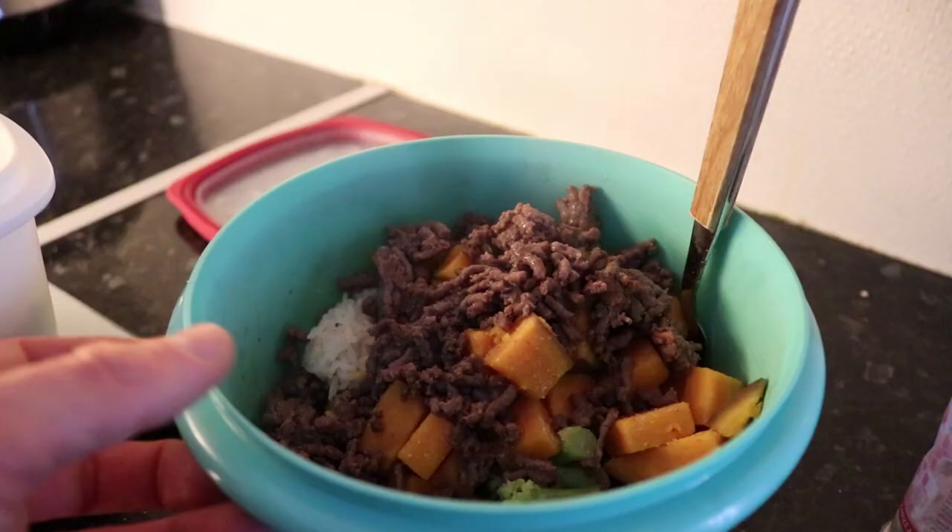I normally use regular basmati rice but I didn't have enough so I just ran to the store and bought the quick packets. I will be making two portions so I can eat one now and bring one to work later. Just to make this full day of eating a little more fun, instead of showing you this meal twice, I filmed another meal from yesterday which I also made two portions of — so you don't see the same meals twice in the video.